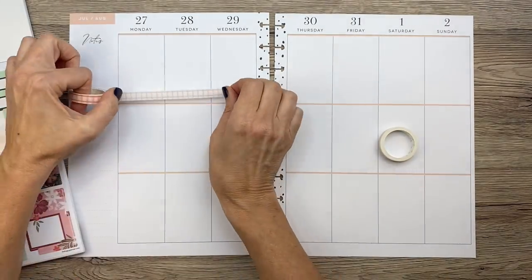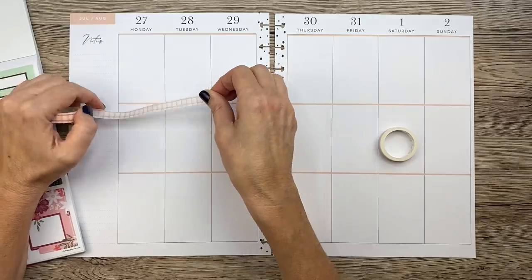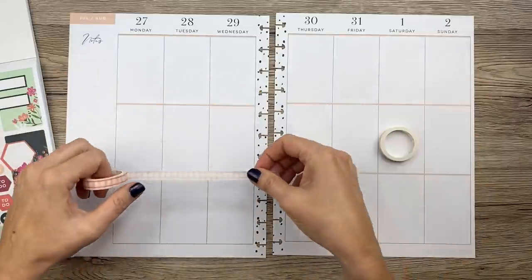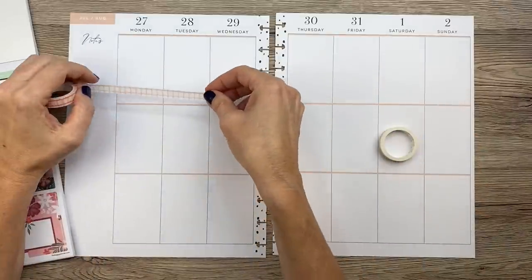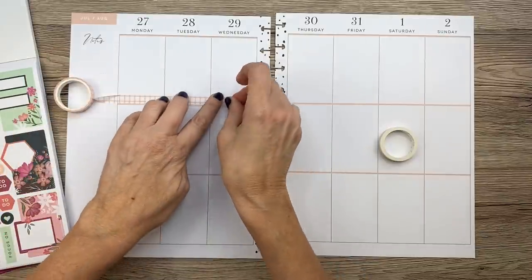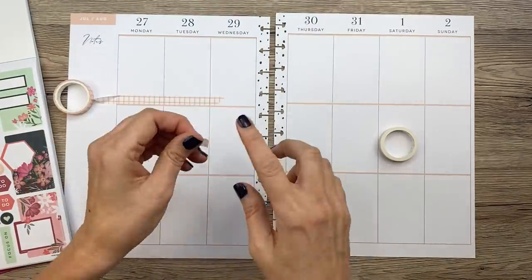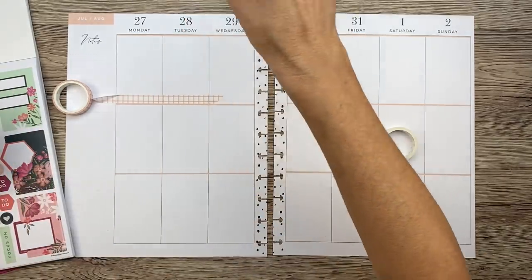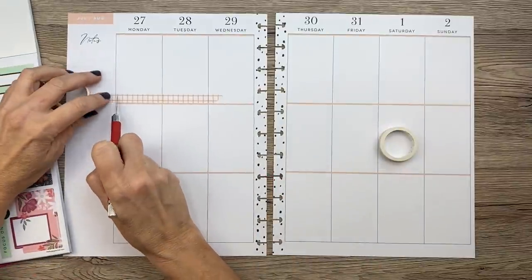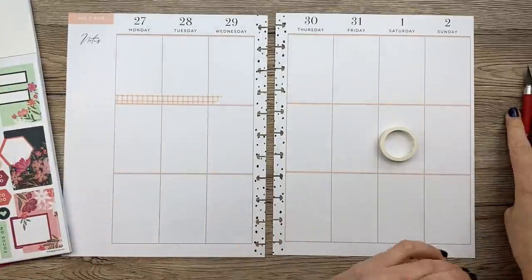I think we can put this washi tape right on top of this peach line — I don't think I need to cover it with whiteout. I'm not going to put it all over the whole thing because I think that's just too much. I'm going to start with just a little bit on that line and see where else to put it, but not on every single line — sometimes I do it though.